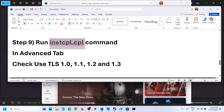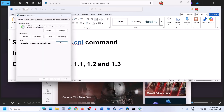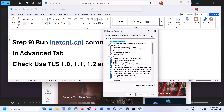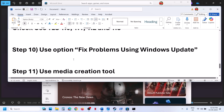If still not working, the next step is to run the inetcpl.cpl command. Type 'inetcpl.cpl' in the Windows search box and click on it. Go to the Advanced tab and scroll down. Make sure Use TLS 1.0, 1.1, 1.2, and 1.3 are all checked. Click Apply, click OK, and then check.